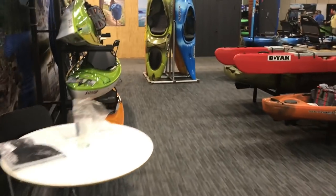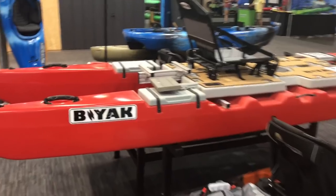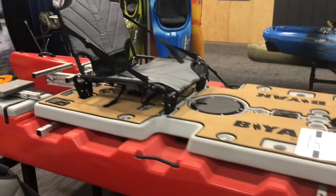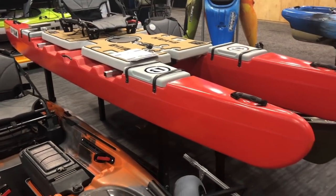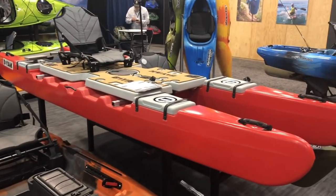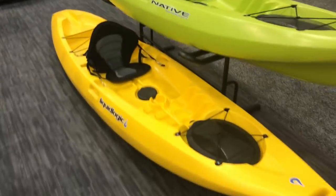Over here we've got the Native Watercraft, Hurricane, Liquid Logic booth. They just told me they bought this boat right here, the new Bayac. I think you'll be seeing some more different things coming from Native Watercraft using this platform and this style. They told me it's going to go through some serious revisions before they hit the market with it, but they just wanted to show off the fact that they have it. Over here they've got their new recreation boat as well as a basic fishing pack.